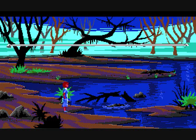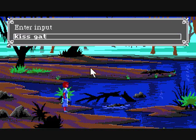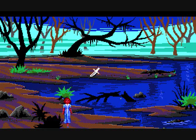Look — Gator. Talk to Gator. Gators don't talk. Kiss Gator. Be reasonable! Okay. Stop following me.